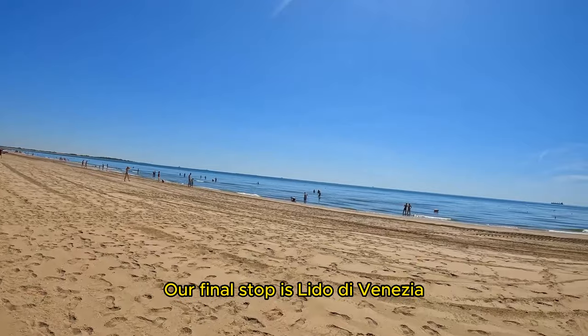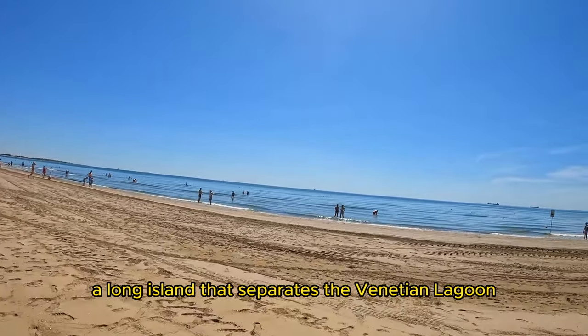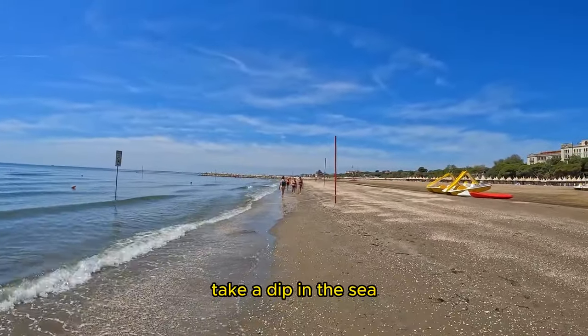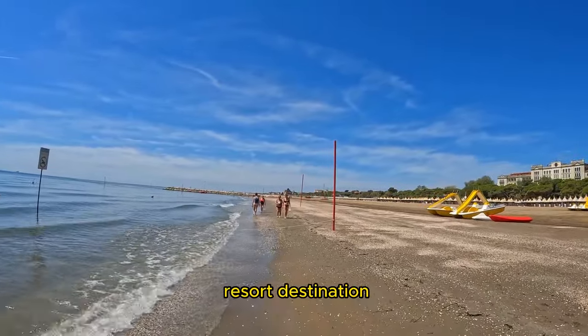Our final stop is Lido di Venezia, a long island that separates the Venetian lagoon from the Adriatic Sea. You can relax on the sandy beaches, take a dip in the sea, and enjoy the laid-back atmosphere of this popular resort destination.